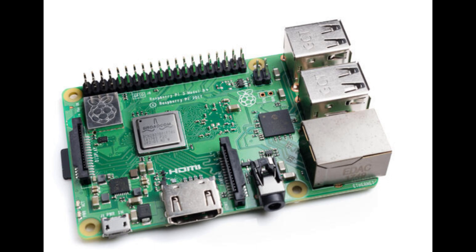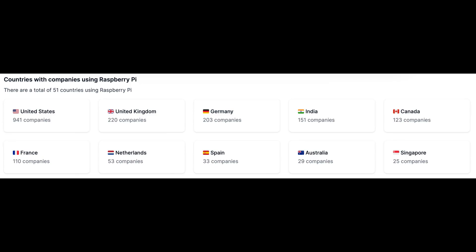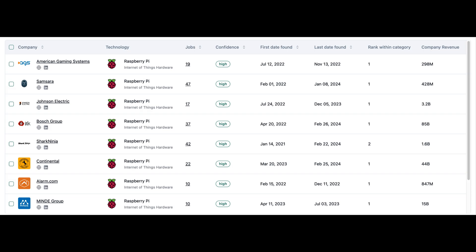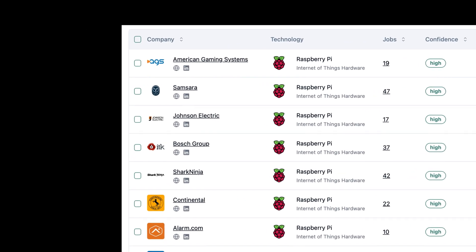The Raspberry Pi is a tiny, inexpensive, yet powerful computer that fits in the palm of your hand. It has been making waves in the business world. 3,600 companies around the world use Raspberry Pi in their business. Almost 1,000 of them are in the US, 220 in the UK, over 200 in Germany, and others are in many other countries around the world.